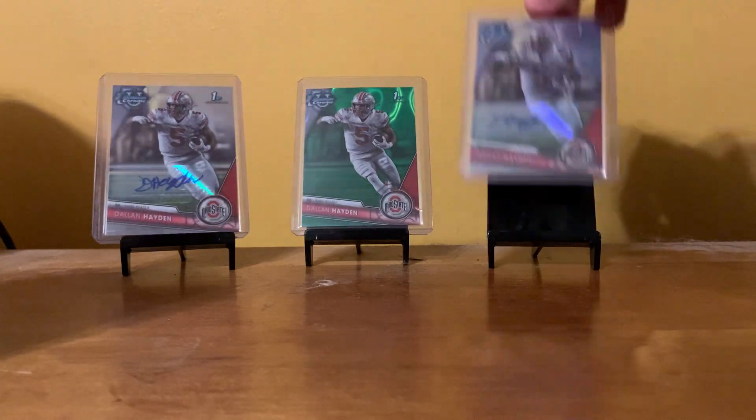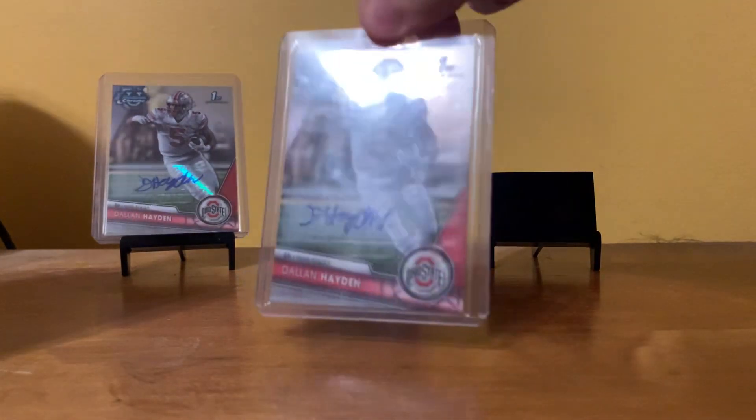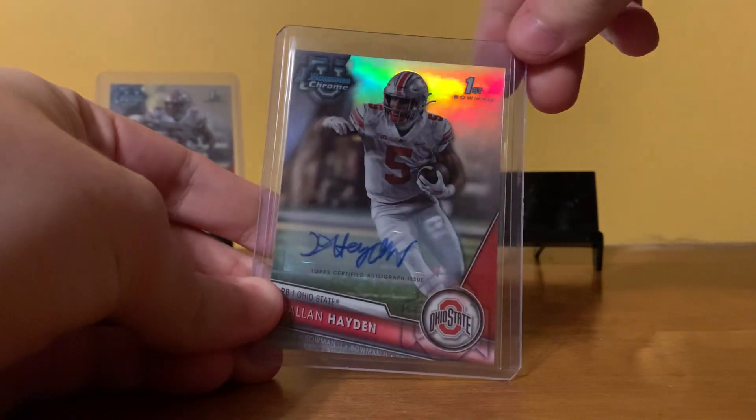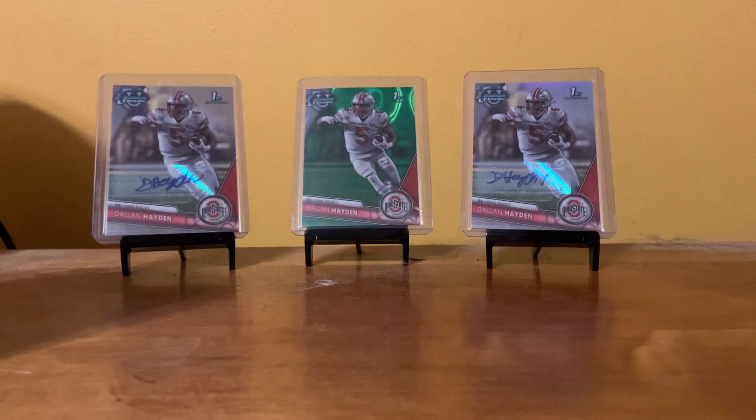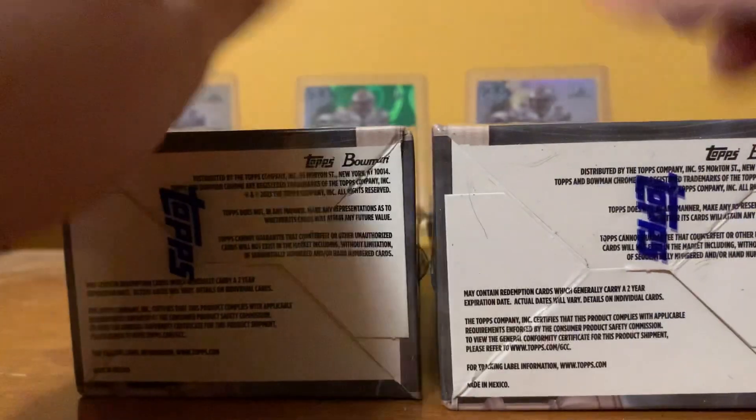number 99, and the refractor auto, number 499. Obviously hoping to pull more Dallin Hayden from these boxes, but I would not mind getting some nice Marvin Harrison Jr.'s or any other Buckeyes that I could try to get to sign at the Blackwall on Friday. Without further ado, let's get right into this.